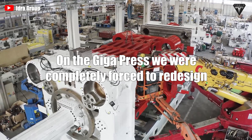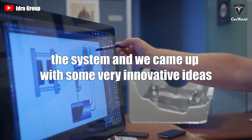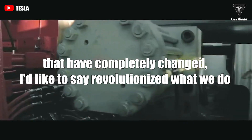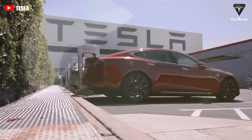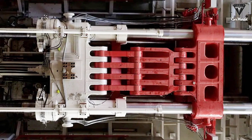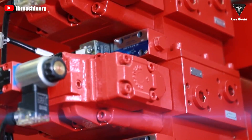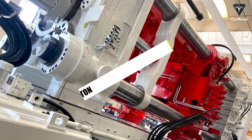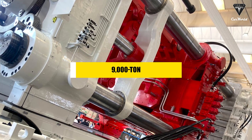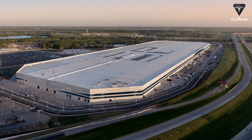On the gigapress, they were completely forced to redesign the system and came up with very innovative ideas that have completely revolutionized what they do. Musk has also previously stated that he wants to simplify the production of Tesla's vehicles by building them like die-cast plastic toy cars — using fewer, larger pieces instead of many small ones. This 9000T die casting machine is critical to putting the Tesla Cybertruck into production.